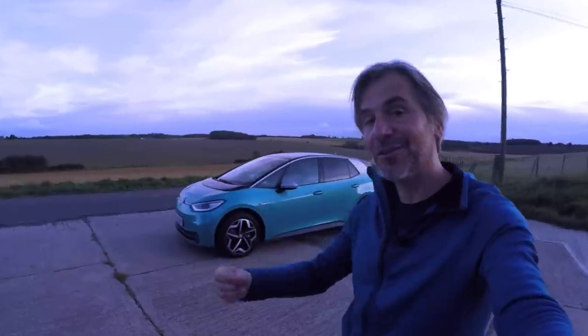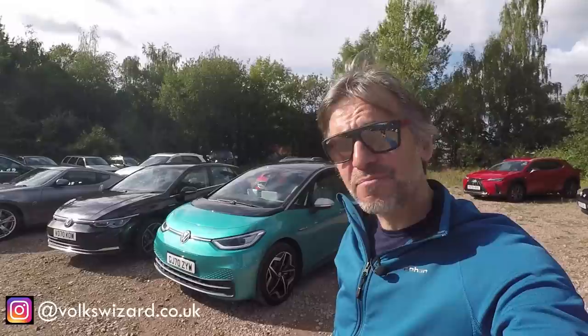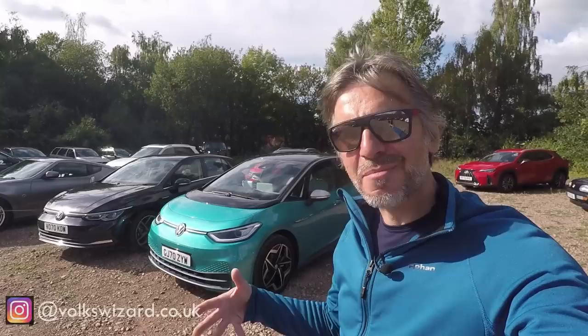Should you consider buying an ID.3 instead of your next Golf? Hello guys and welcome to this Volkswizard video, which with no exaggeration is probably one of the most important videos I'm ever going to make, because it's about one of the most important cars I'm ever going to film — the brand new Volkswagen ID.3.